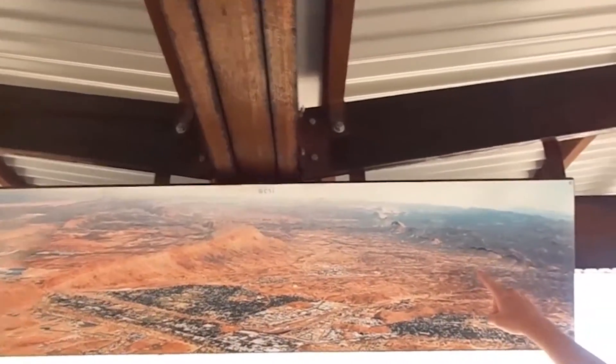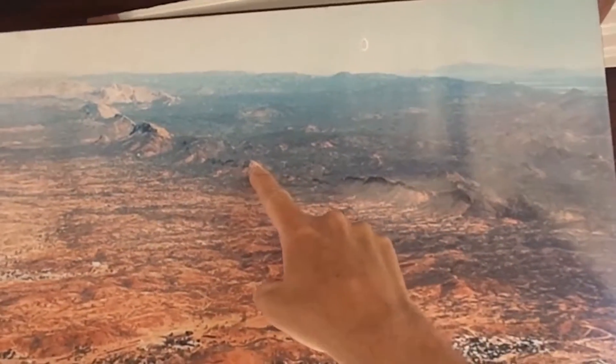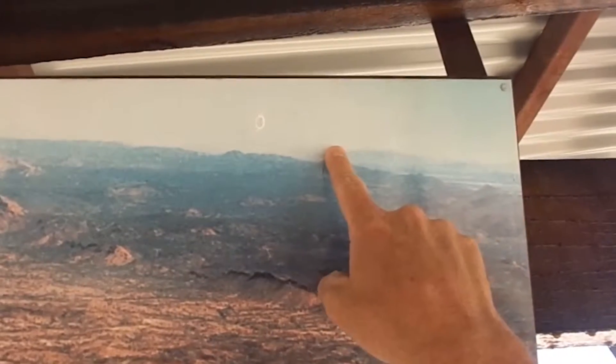Heading further north, you can see from Alice Springs Desert Park, Euro Ridge there. This is section one of the Larapinta Trail that basically passes through these ranges all the way out to Mount Sonder off in the distance.